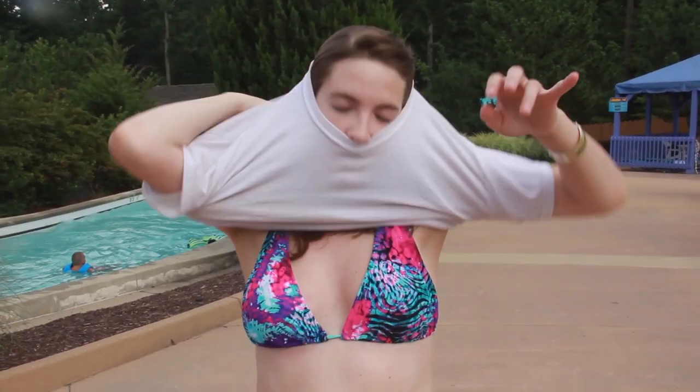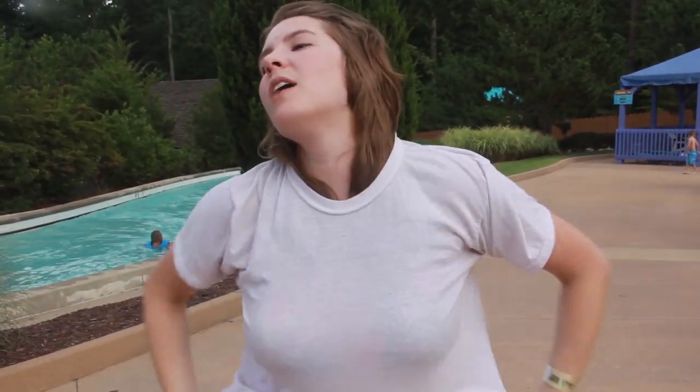Step three: bring a handy dandy cover-up. If you get tired of being in a bathing suit, then an extra large t-shirt or a dress can make things so much more comfortable.